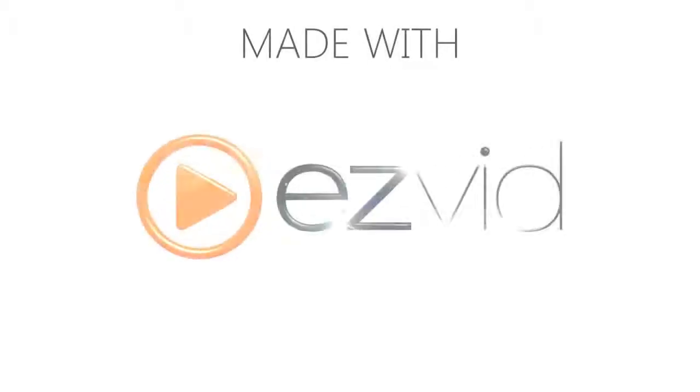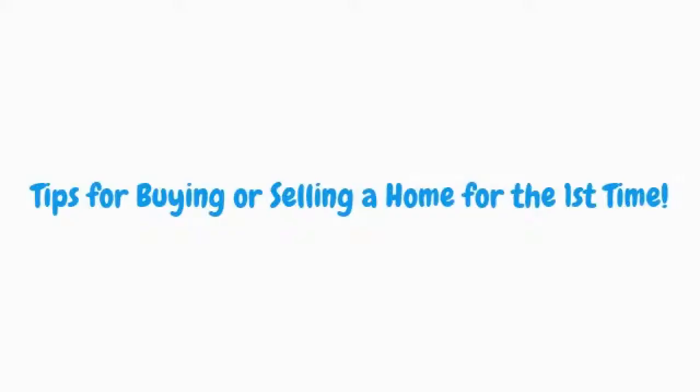Hi everyone, it's Erin and I am here to give you a quick five-minute video on tips on how to buy or sell your home for the first time.